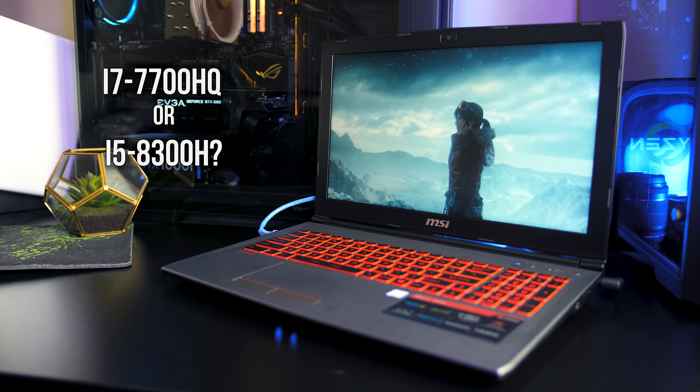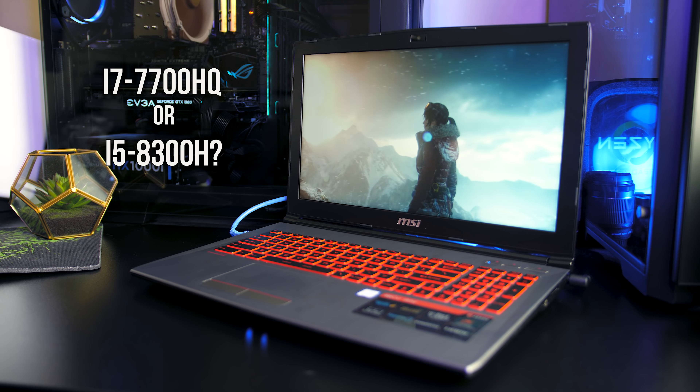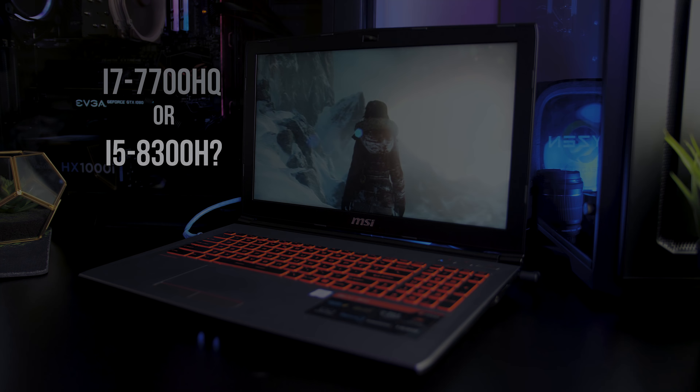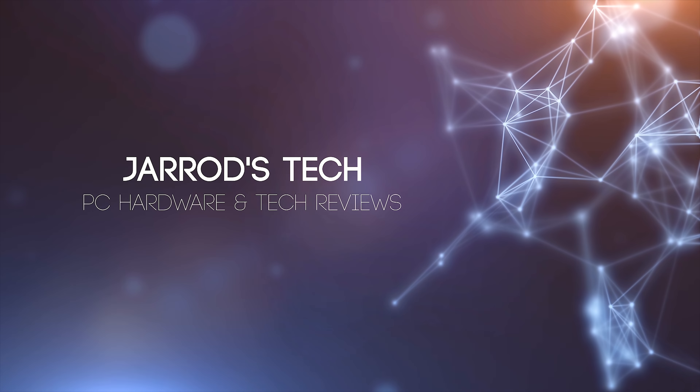Which CPU is better in a laptop, the i7-7700HQ or the newer i5-8300H from Intel? We'll find out in this video with a series of gaming and application benchmarks to see how they perform, and discuss the differences between them to help you decide which you should buy in your next laptop.